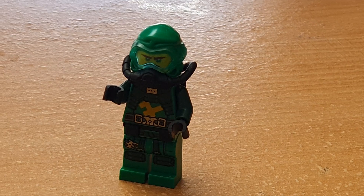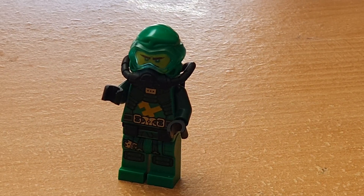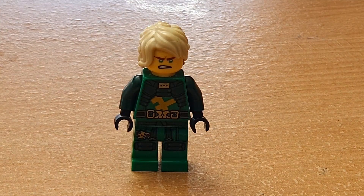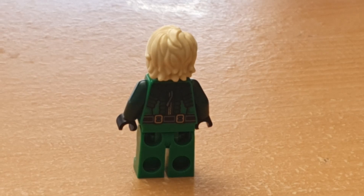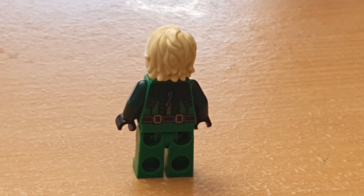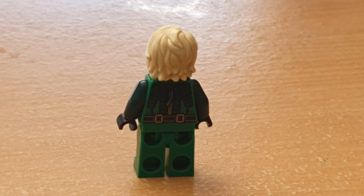Moving on, here's Scuba Lloyd and he just looks great. I love when they use the dark green arms for his minifigures — they always end up looking really good. For example, Dare of the Departed, Hunted, etc. This guy looks great. Here he is with his hair and without his armor, and this also looks really nice. Jay's and Nia's are the back prints I'm more familiar with because of how much we see them in the show, and this looks really good. I love how Jay also has a zip — it's really good and makes him feel a lot more like a diving outfit.